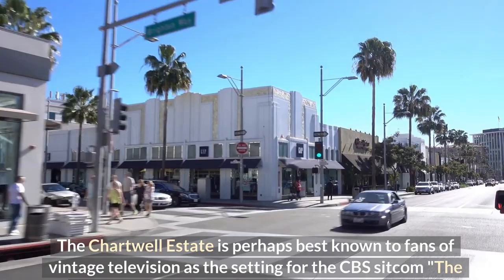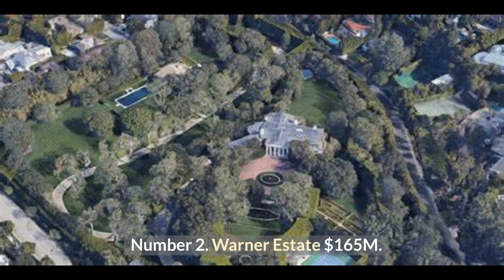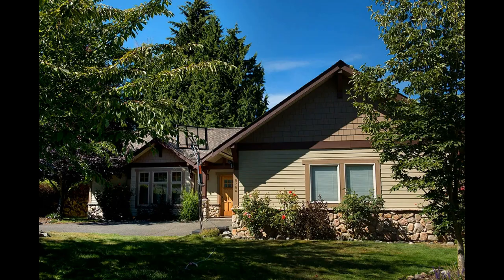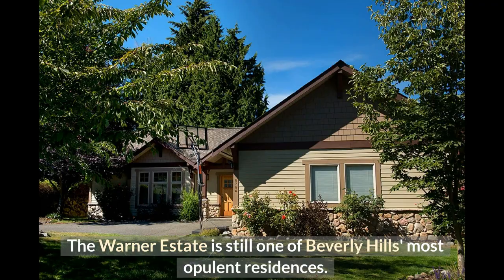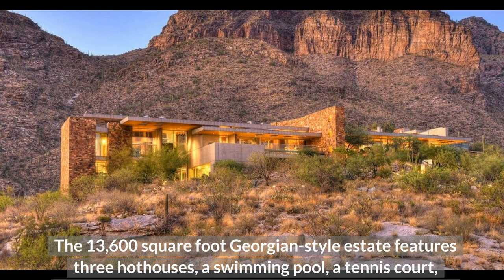Number 2: Warner Estate at $165 million. The Warner Estate is still one of Beverly Hills' most opulent residences. The 13,600 square foot Georgian-style estate features three hothouses, a swimming pool, a tennis court, beautiful gardens, a nursery, terraces, a nine-hole golf course, a car court, gas pumps, and a service garage. Over 9 acres make up the property.